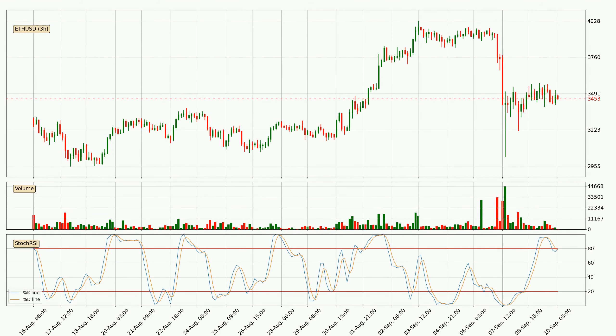Moving to the three-hourly stochastic RSI, there are no signs of the stochastic RSI being oversold or overbought at this time, but because the %K line is over the %D line, we can deduce that the trend is currently on the up.